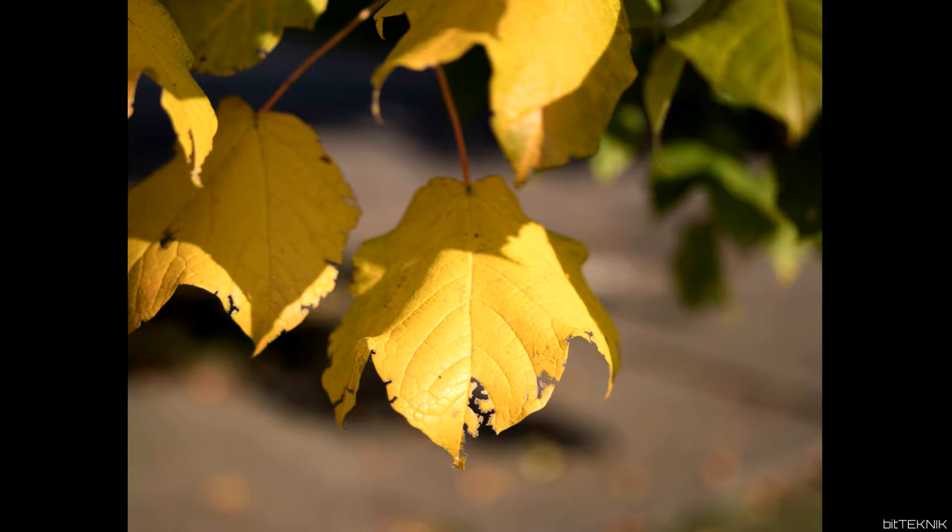First up we have a picture of a leaf. What do you guys think this is — the Canon 80D or the Note 8? If you guessed Canon 80D, you're correct.